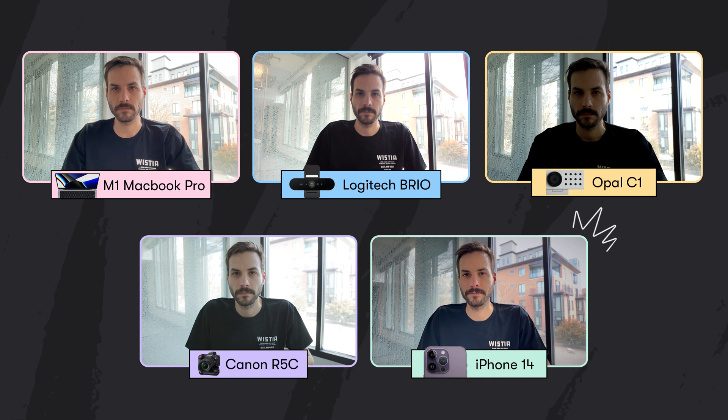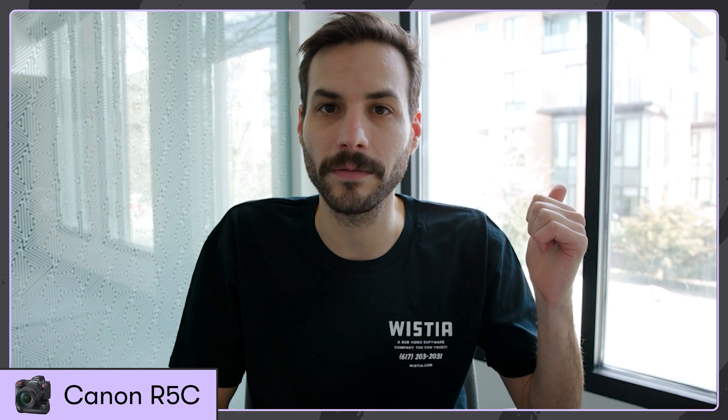Here's all the webcams from before in a more challenging lighting situation. On the Logitech, the background is way overexposed and my face is kind of underexposed. The Opal C1 — the professional webcam — is underexposing my face and way overexposing the background. On the R5C, if I expose for my face, the windows are all blown out. The iPhone, on the other hand, uses image processing to properly expose my face and the background. This is by far the best looking option.